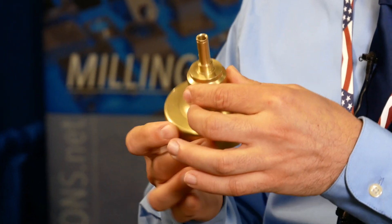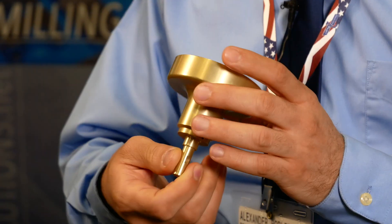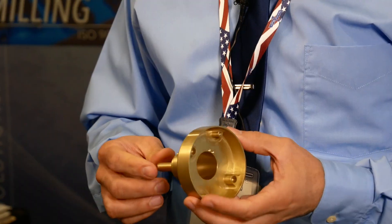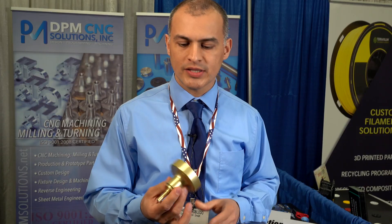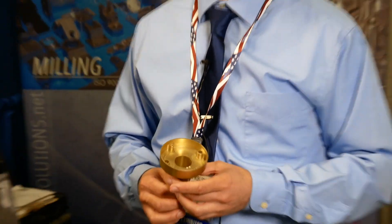The application is medical. We start turning this part with a couple of setups and then finish up with a milling process. We do everything in-house and then send it out for anodizing. Tolerances are plus or minus two thousandths, and there are some areas that are plus or minus five tenths.